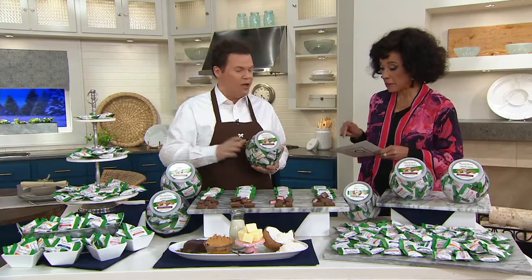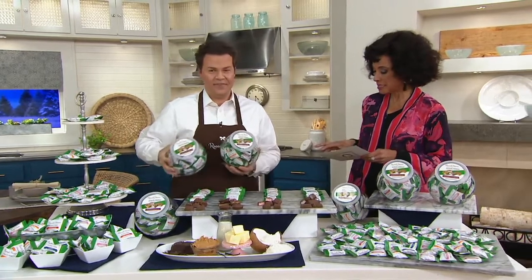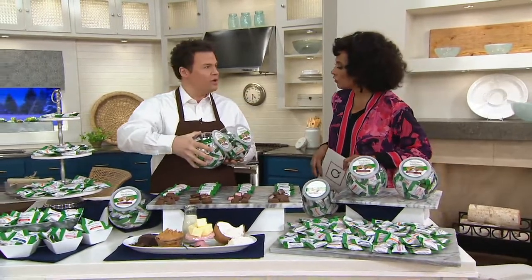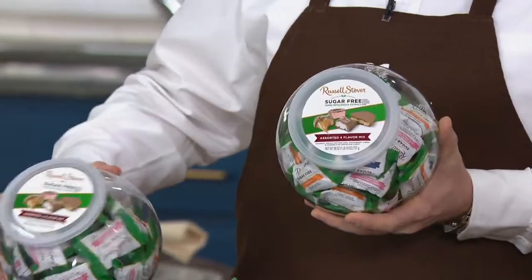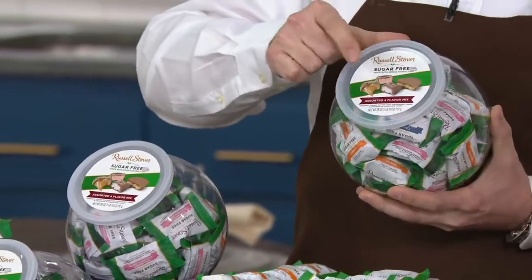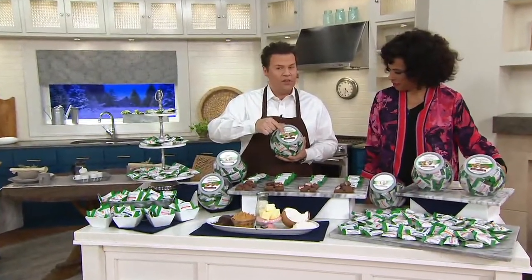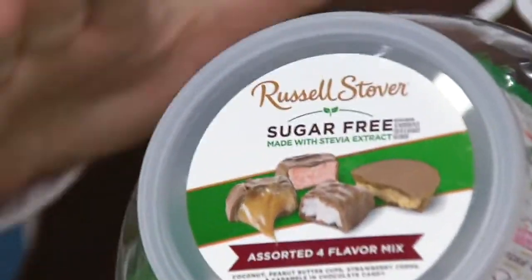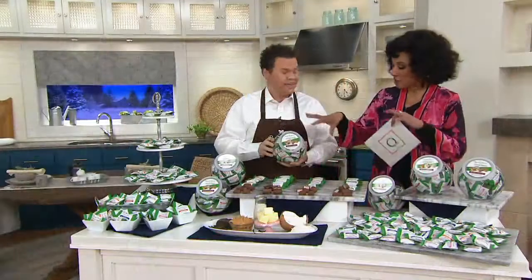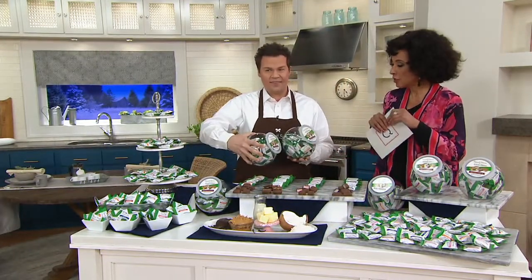You are bringing us something brand new today. This is the Russell Stover — you're getting two of the 26-ounce dispensers of sugar-free chocolates. Four different flavors, and three of them are brand new to QVC: the strawberry cream, the coconut, and also the caramel. Three flavors are brand new, and then the returning favorite of the peanut butter cup. All sugar-free. Both containers are filled with individually wrapped chocolates.